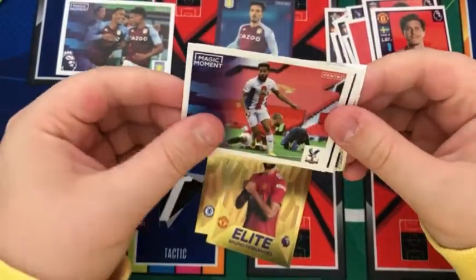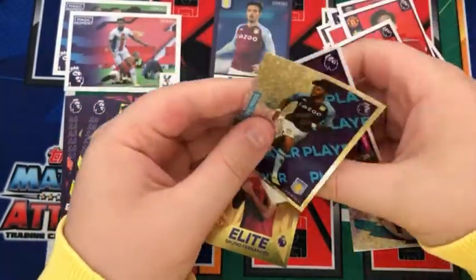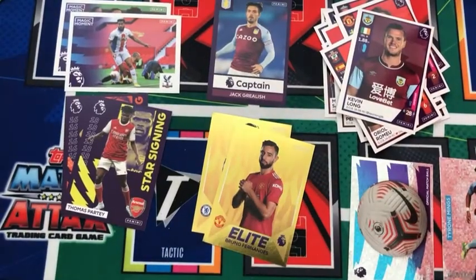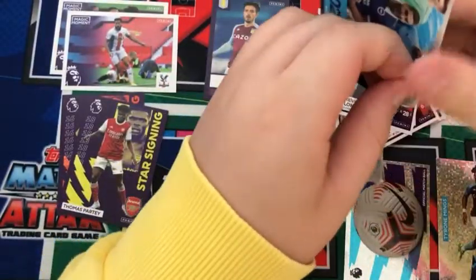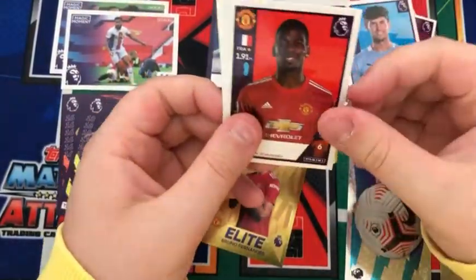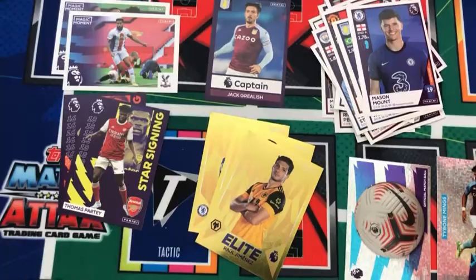We have a Magic Moment for Crystal Palace, a Romeo, the official match ball, a Kevin Long, and a key player Tyrone Mings for Aston Villa. Into the next pack: a John Stones, a Paul Pogba, a Wesley, a Mason Mount, and another elite sticker — a Raul Jimenez for Wolves.